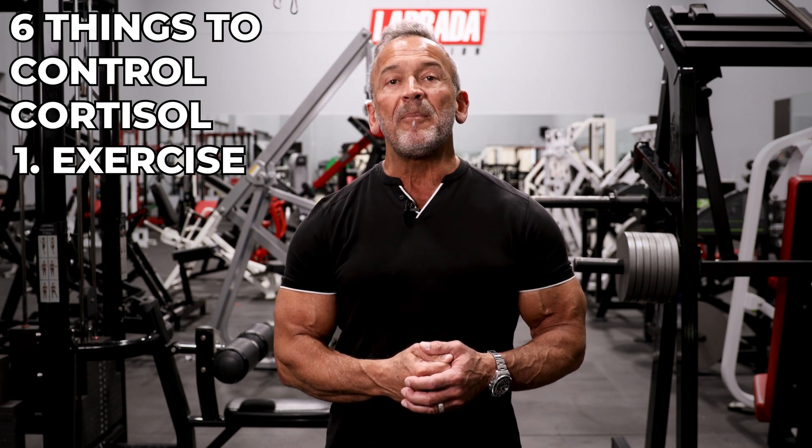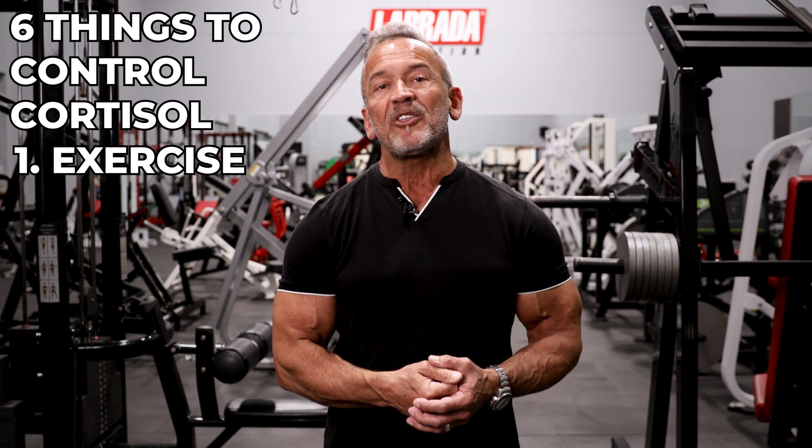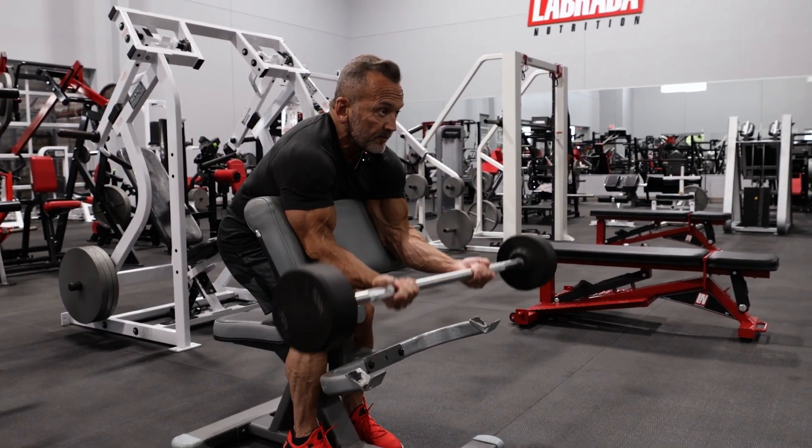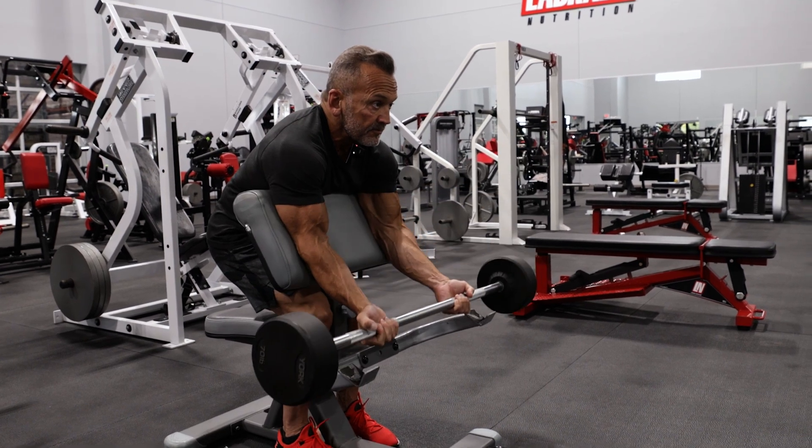First, exercise and work out. Remember that any exercise is better than no exercise. Resistance exercise with weights is the best way to build muscle, lower blood sugar levels, lower cortisol levels, and lower visceral fat levels. Exercise is perhaps the best and fastest way to burn off cortisol.